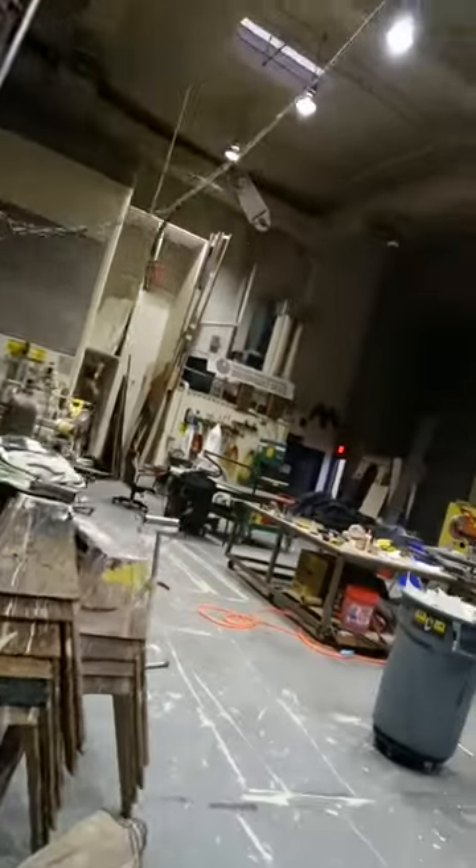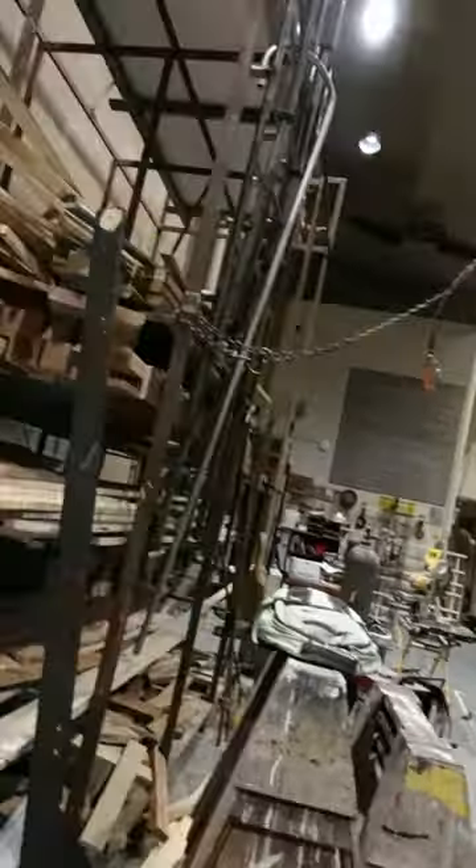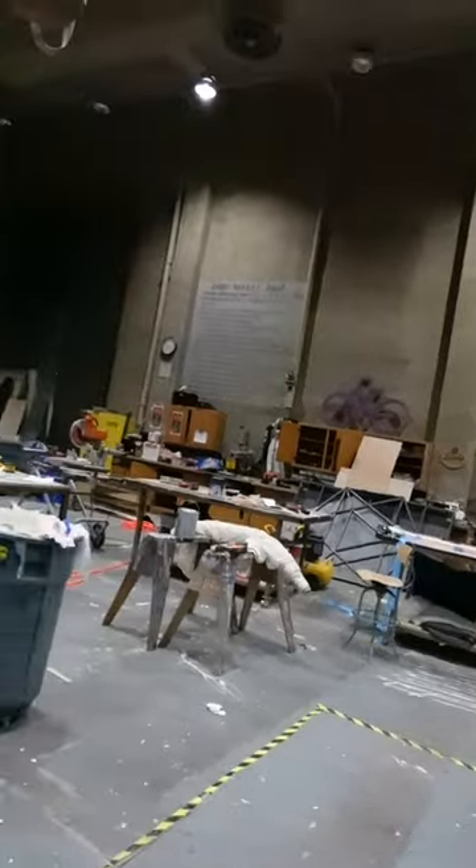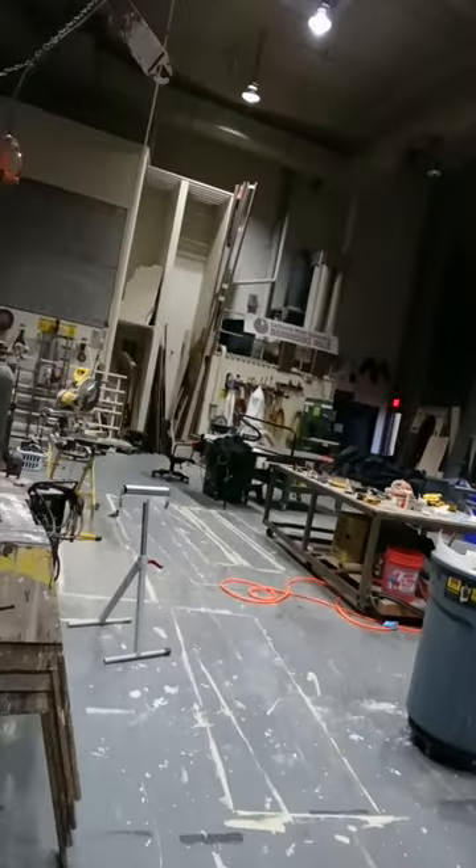You must be wondering how we get the set built — it kind of starts in here. So here's the scene shop. This is where we get all the sets built. We just finished the show, so now everybody's getting ready to leave.